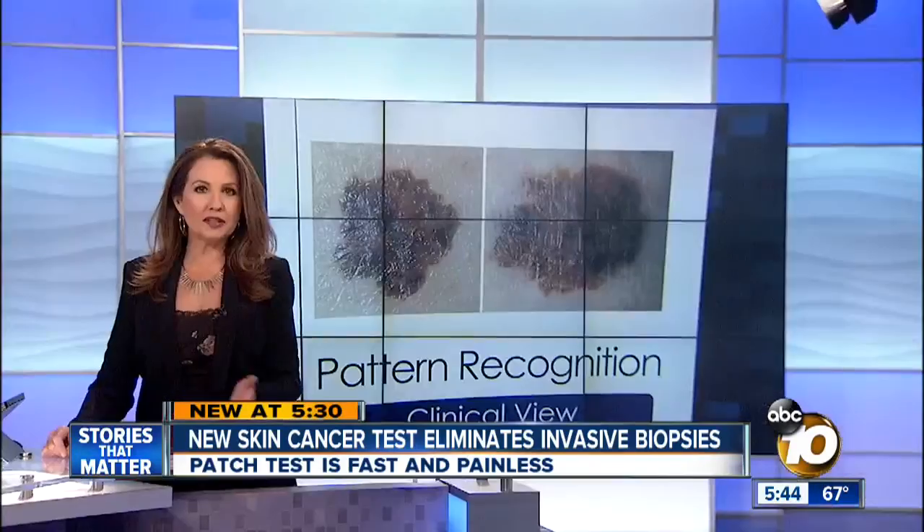A revolutionary new test will eliminate those painful biopsies altogether, and it was developed right here in San Diego. New at 5:30, 10 News anchor Atika Milanis is getting a first-hand look at this — they're calling it the patch test. Melanoma, the deadliest form of skin cancer, kills about 10,000 Americans every year.